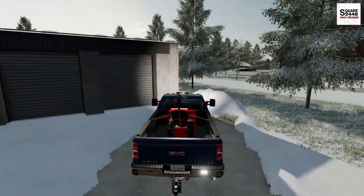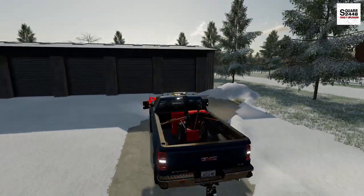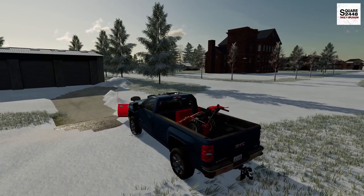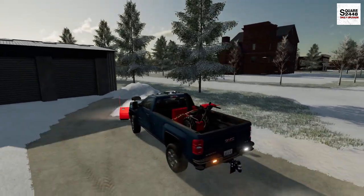Up next we have this garage condo unit — independent business owners rent out these garages. I can already see some tire tracks here, so it's a good thing we're coming by. It looks like many people are trying to get to their garage.